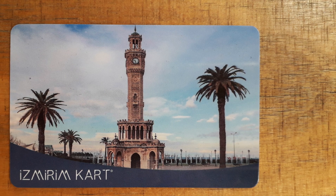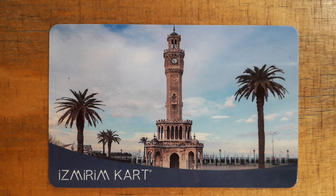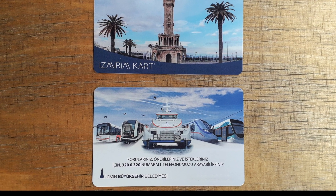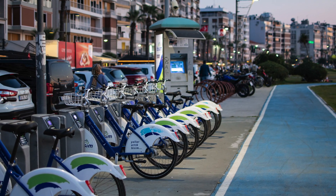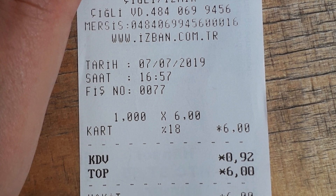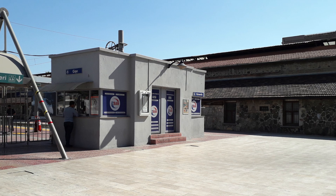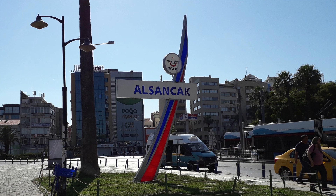The Izmirim Kart is a top-up reloadable card and it allows you to travel on the public transport via the train, Izban, metro, tram, boat and bus. You can also use the card to pay for the city bike, the cable car and the entry to the wildlife zoo. The card costs a one-time fee of 6 Turkish Lira and can be purchased from major train and metro stations. We bought our cards at the ticket booth at Alsancak station.